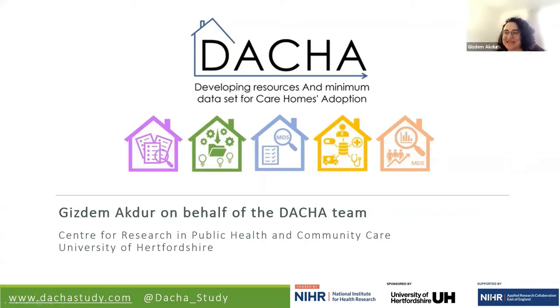Hi everyone, I am Giz. I'm a research fellow working on the Dacia study at the University of Hertfordshire. Today I'm here with Lisa, the co-applicant on the project who is the lead for Work Package 2 and the lead of the Care Home Trials Repository, and she'll be telling you more about it after my presentation.